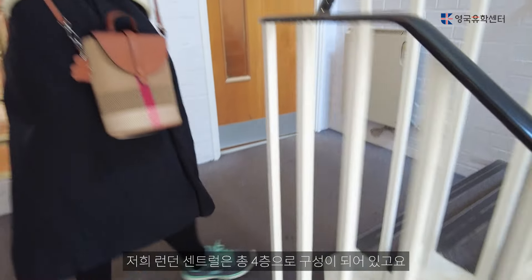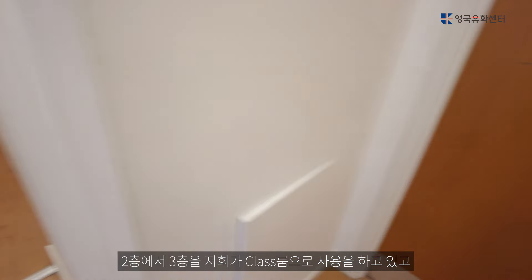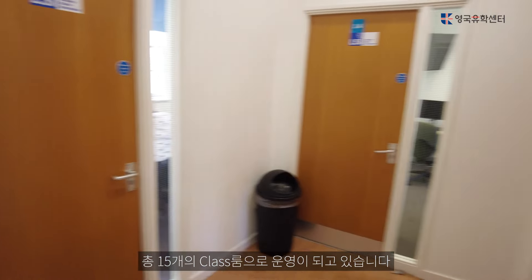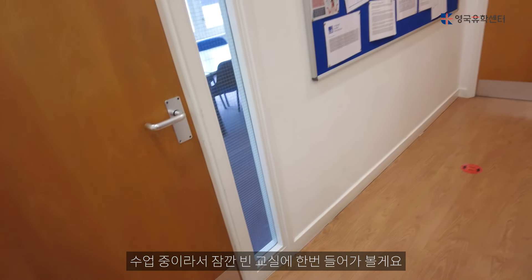London Central has a total of 4 floors. It's built across floors 2 and 3, and it has classrooms. I'm going to go to the classroom now, so let's go outside of the classroom.